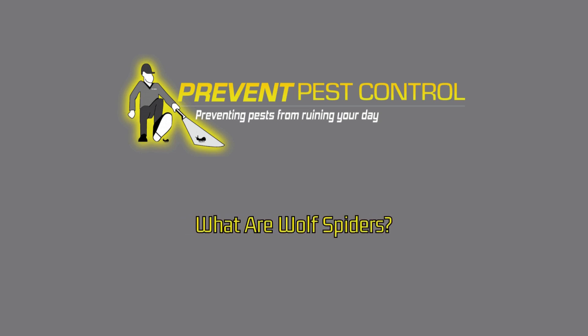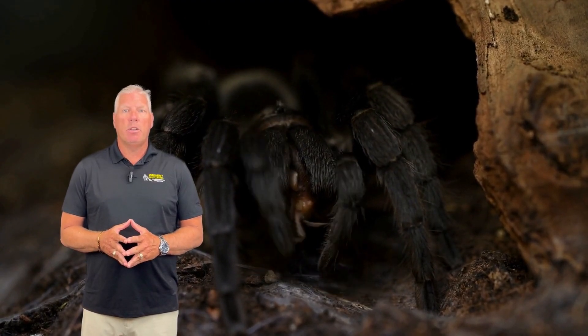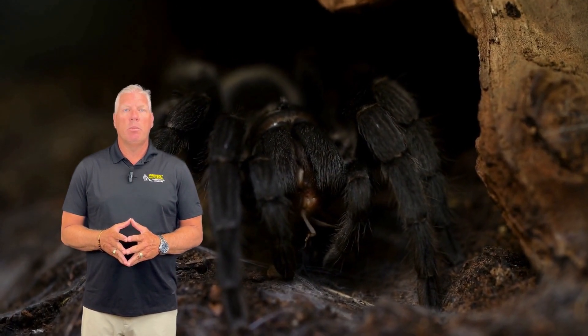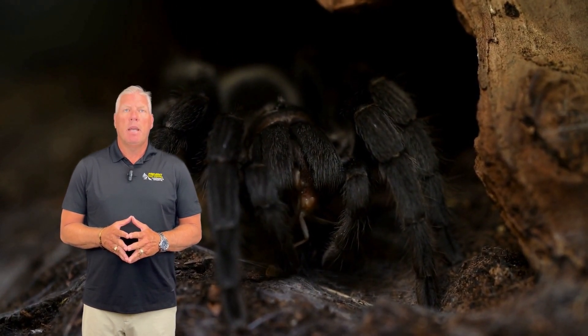What are wolf spiders? Wolf spiders are common in homes, especially during the warmer months. Their hairy legs, distinct markings, and quick movements can be unsettling. But how dangerous are they?